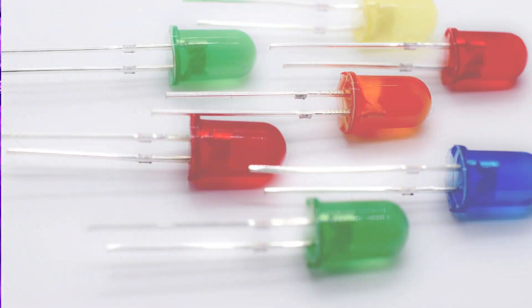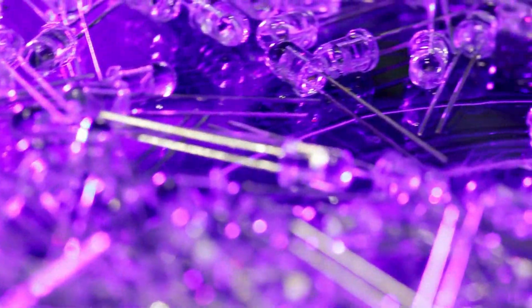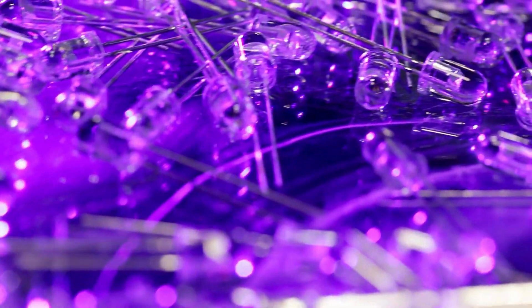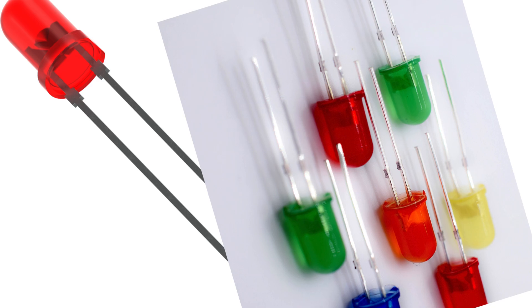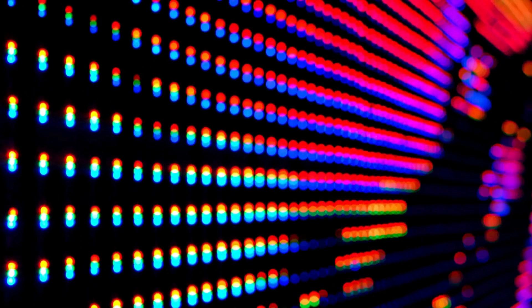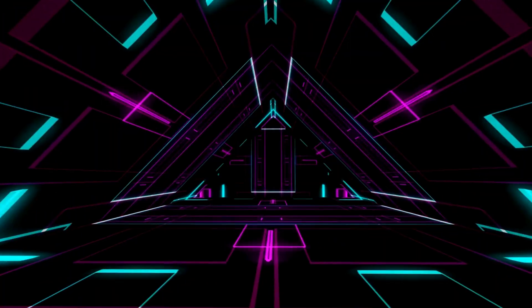Here's something fascinating. LEDs don't get their color from the casing. Instead, a red LED emits red light, and a blue LED emits native blue light. The casing is colored to match the native light emitted, making it easy to identify the LED's color. Without this, all colored LEDs would look the same and couldn't be distinguished from one another — it's a clever design that helps us navigate a colorful world.